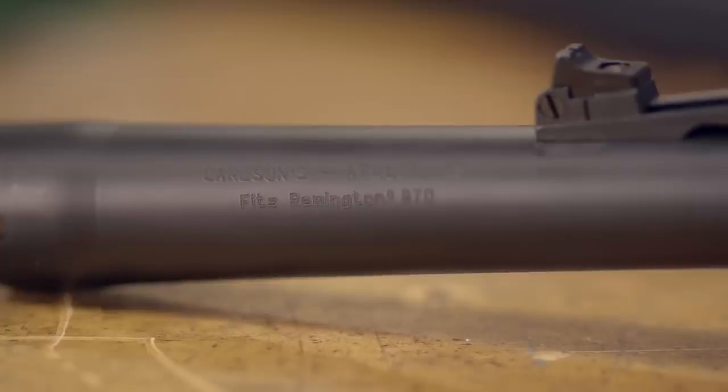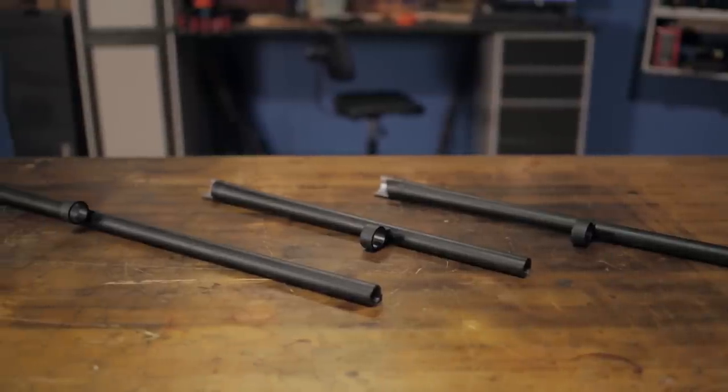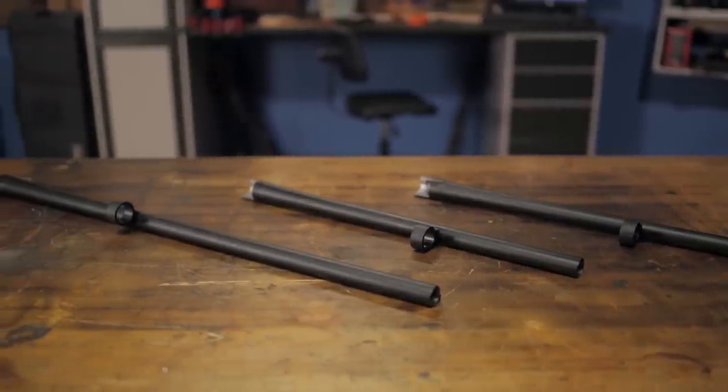Like all products sold by Brownells, Carlson's replacement shotgun barrels are backed by our 100% unconditional forever satisfaction guarantee.